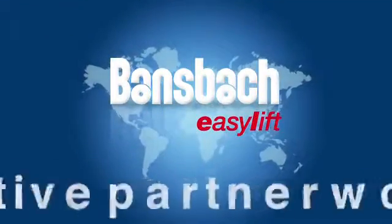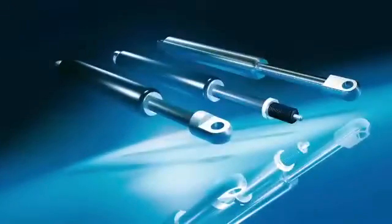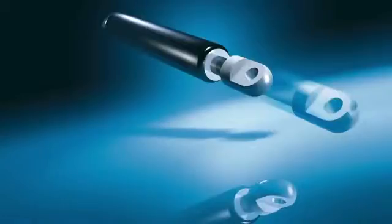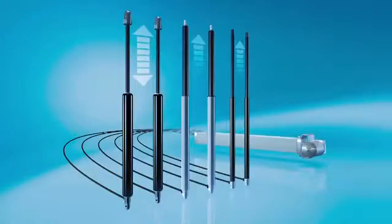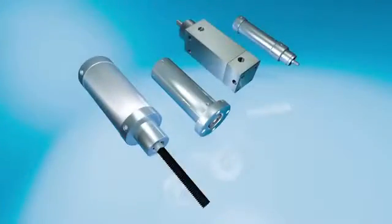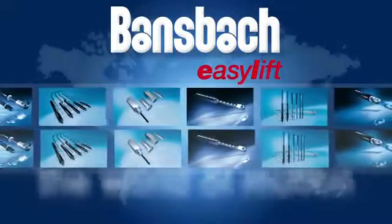Bansbach Easylift — your innovative partner worldwide for gas springs, lockable gas springs, traction springs, stainless steel gas springs, dampers, Easy Motion, hydraulic linear actuation, micro hydraulics, and special pneumatics. Bansbach Easylift: the world of motion.